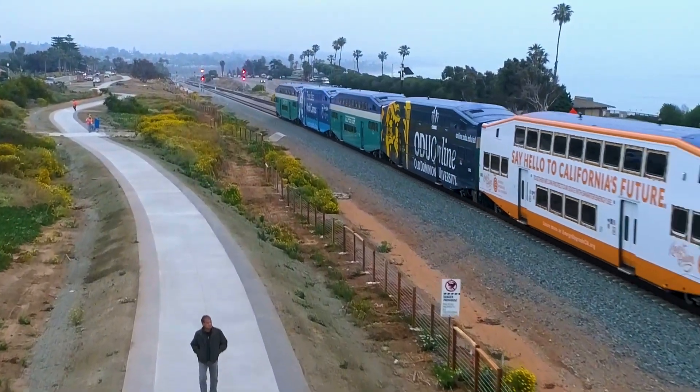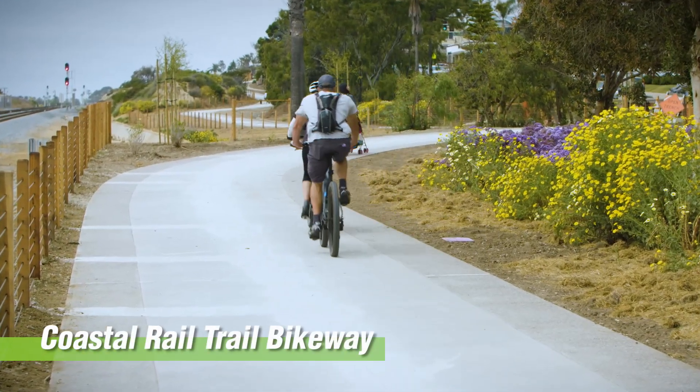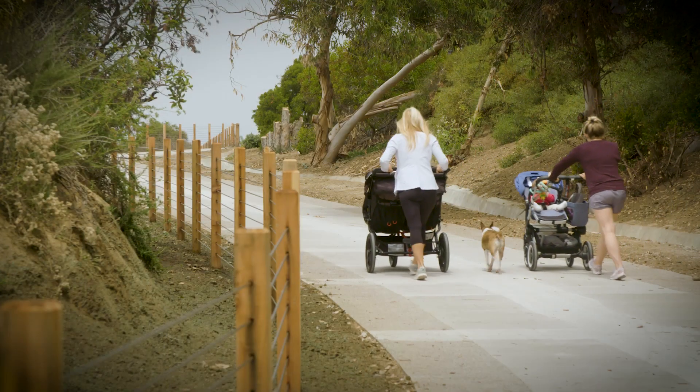This project with the double tracking, the coastal trail, the bike and walking facilities emphasizes active transportation and giving consumers options.